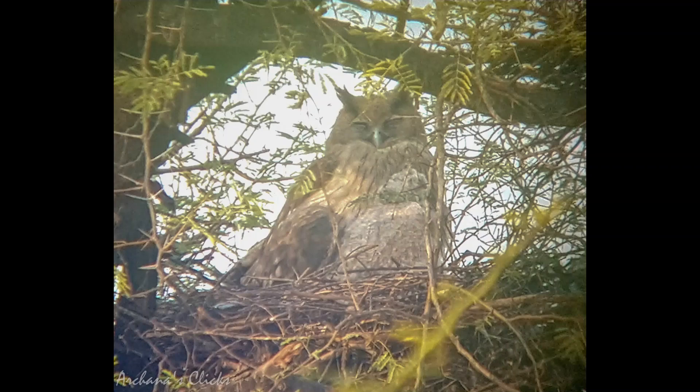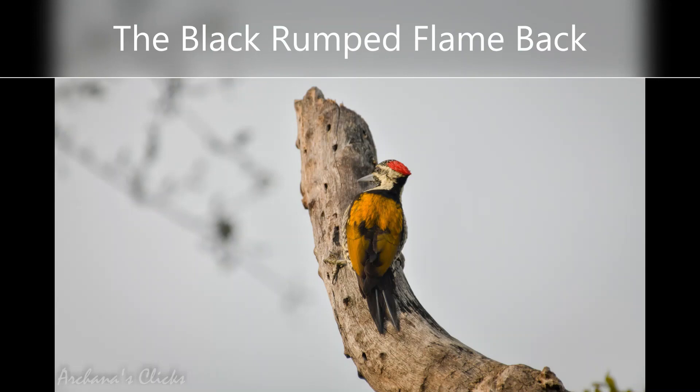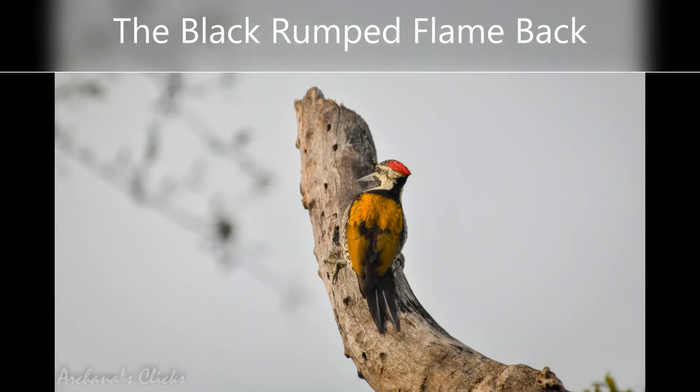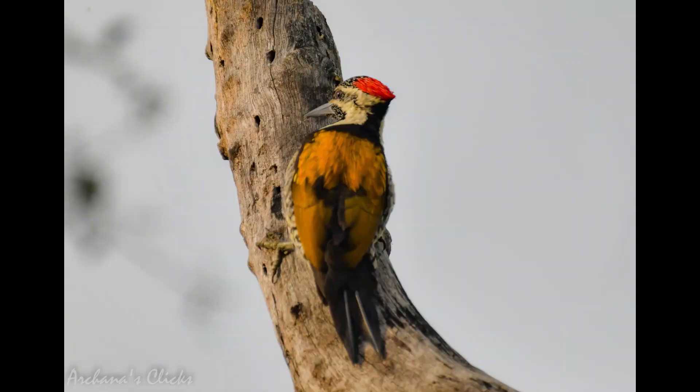The black-rumped flameback is the only golden-backed woodpecker with a black-colored throat and rump. Like other woodpeckers, this species has a straight pointed bill, a stiff tail to provide support against tree trunks, and zygodactyl feet with two toes pointing forward and two backwards. The long tongue can be darted forward to capture insects. It sat on the tree hiding its face — as if feeling shy.